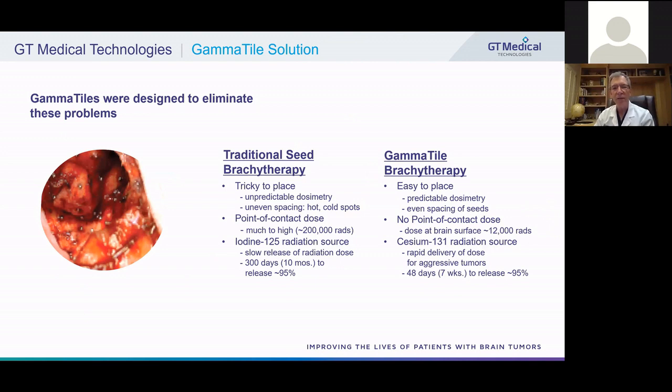Gamma tile therapy, by contrast, is very easy to place. It has very predictable dosimetry with even spacing of the seeds, assuring the tumor receives the same dose at all points. There is no point-of-contact dose — the dose at the brain surface with gamma tiles is about 12,000 rads instead of 200,000 rads. We switched to a cesium-135 radiation source, which only became available in 2003 and started being used for prostate around 2007. It rapidly delivers its dose — in about 48 days instead of 300 days, releasing about 95% of dose in seven weeks instead of 10 months — ideal for these aggressive, rapidly growing tumors.